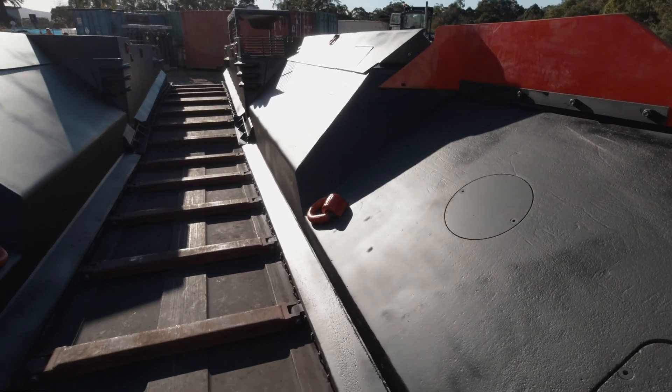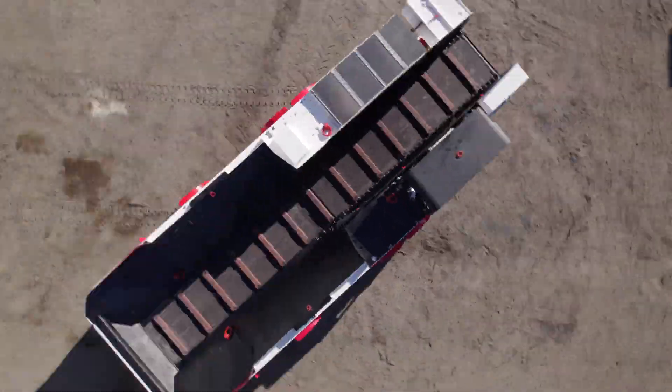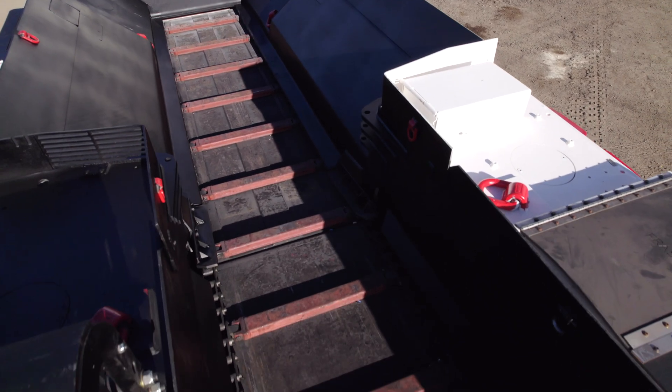At the heart of the Warrakar is its variable speed conveyor system, managed by the advanced HBT control system. The outboard chain conveyor design maximises productivity, ensuring that every load is handled efficiently.